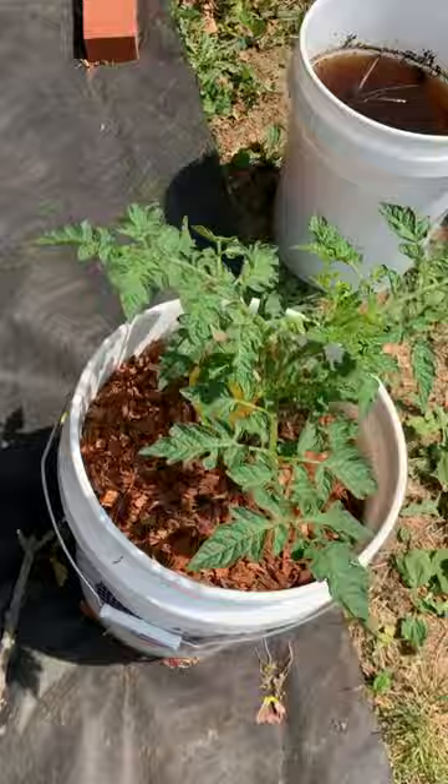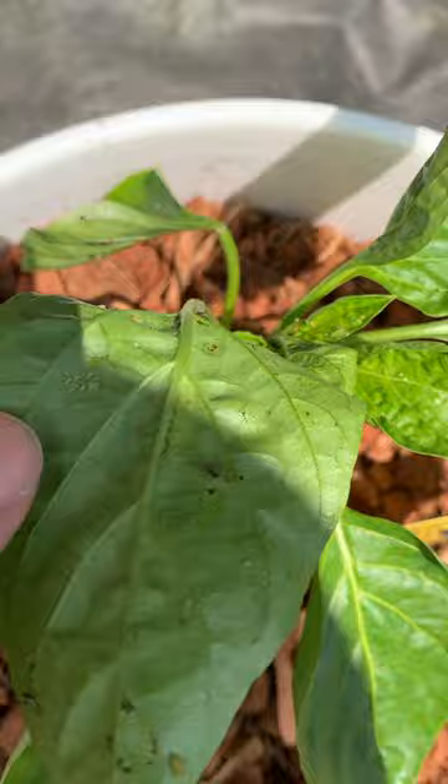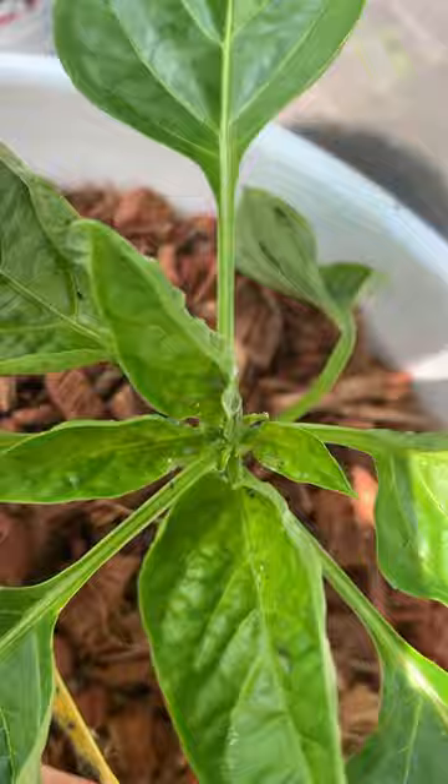Now I've been treating all of them, and as you can see I still have some aphids here on the peppers, so I'll try to treat them with some alcohol and spray them down and see if that works.